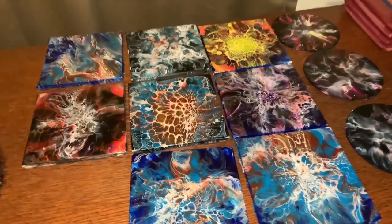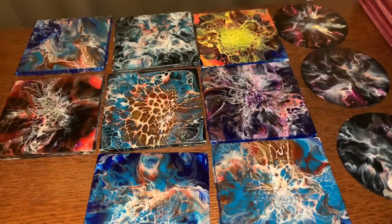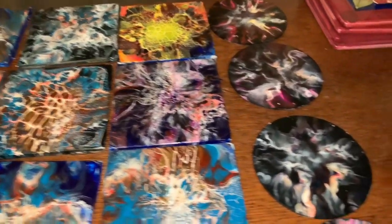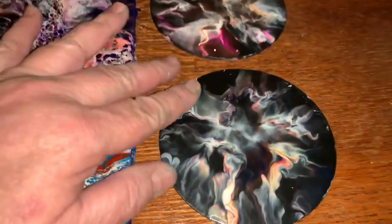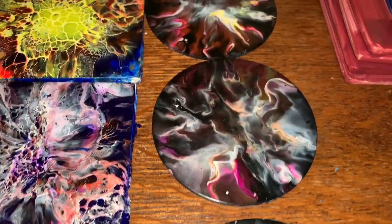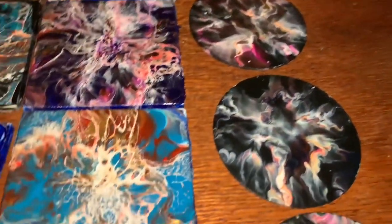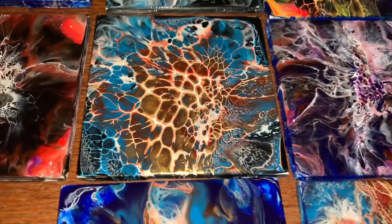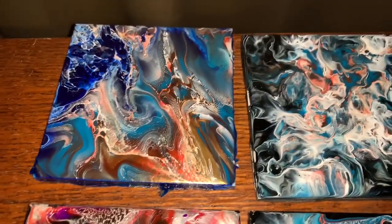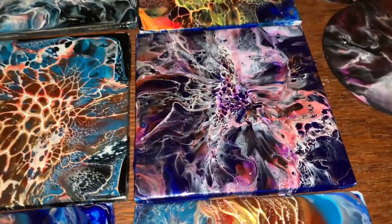All these are still ready to be resin-coated too, so I have so many unfinished things. These need to be resined, and these are ready to be resined. They all turned out really cool — I love them.